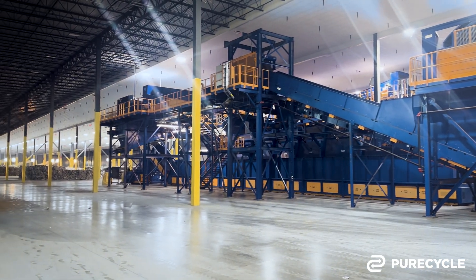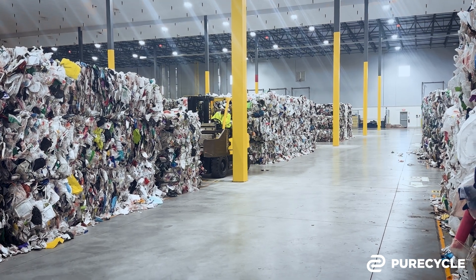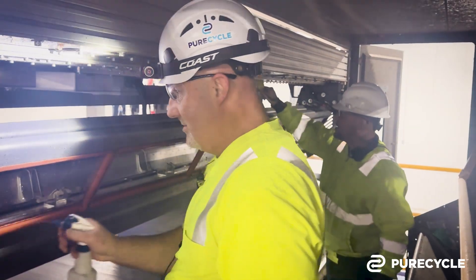On this episode of Inside PureCycle, we take you inside our first regional pre-processing facility in Denver, Pennsylvania, and introduce you to the team that's brought it online.